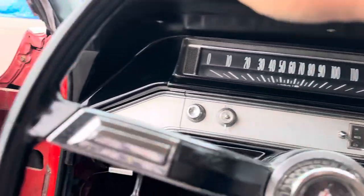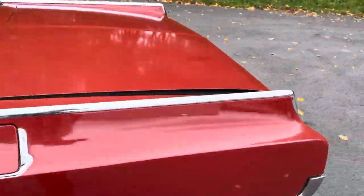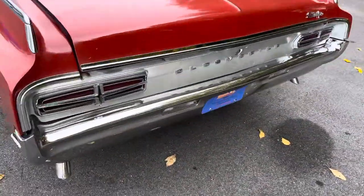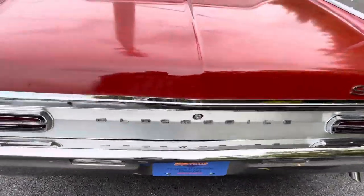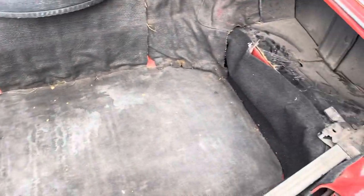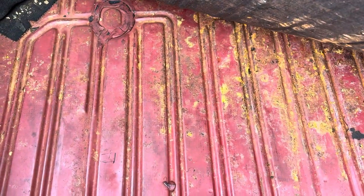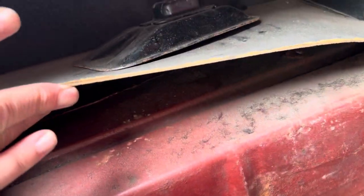I'm going to show you the engine and the trunk. The car is running — I just love the way this car sounds. Dual exhaust, no smoke, no crazy noises. Very clean trunk. Looks like somebody made their own trunk liner at one point — not bad. Some surface scale, but that's certainly nothing to really complain about.